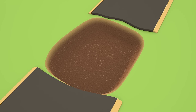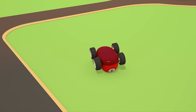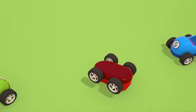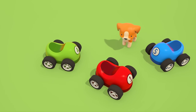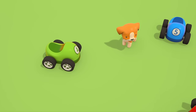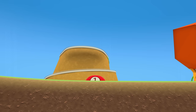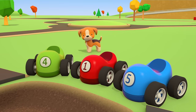Oh no! There's a hole ahead. Be careful! The little car has flipped over. Are you hurt? No, that's good. And there's the hole in the road. That's no good at all. We need to think of something.